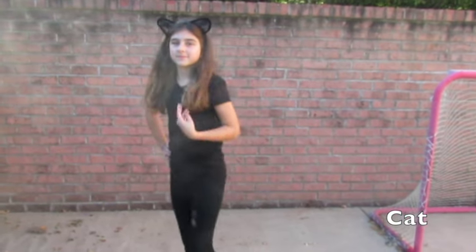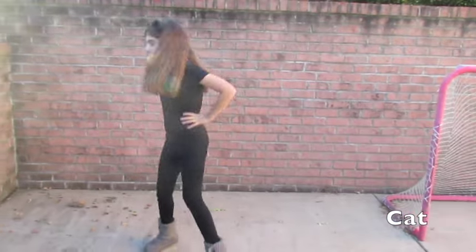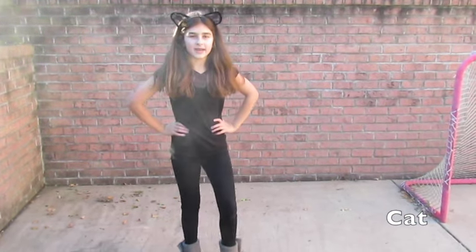For the cat, all you're going to need are some black cat ears, a black shirt, and some black leggings or pants. I just put some Uggs on because, you know, it's normally cold — and that's about it.